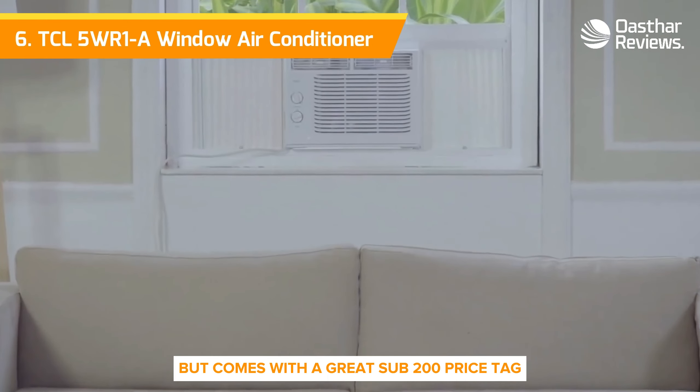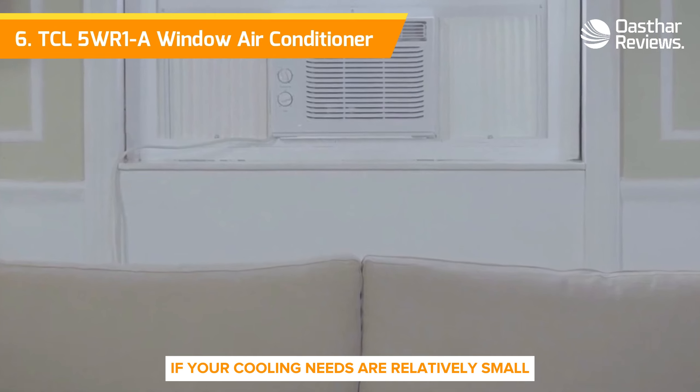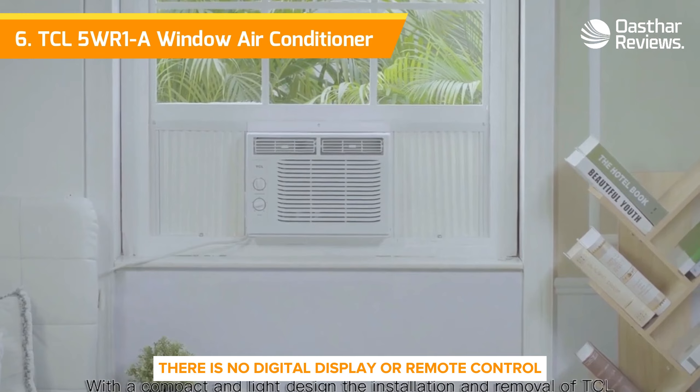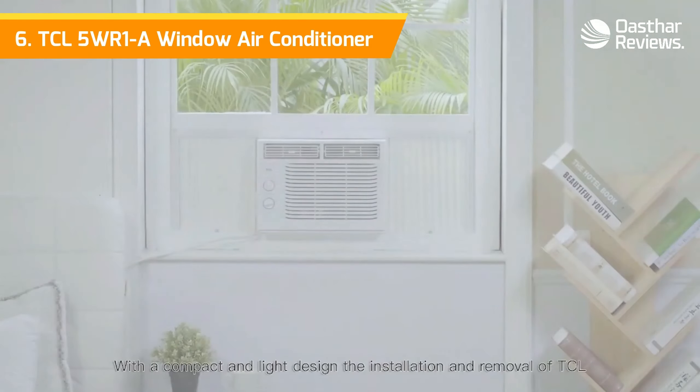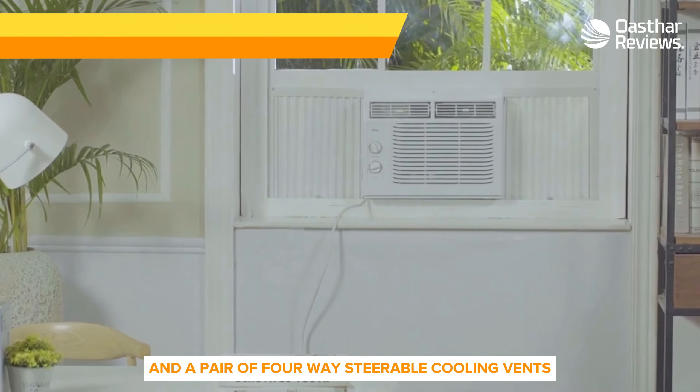That's not a lot, but it comes with a great sub-$200 price tag if your cooling needs are relatively small. The unit is controlled with a pair of mechanical dials on the front panel. There is no digital display or remote control, but you do get two fan speeds and a pair of four-way steerable cooling vents.